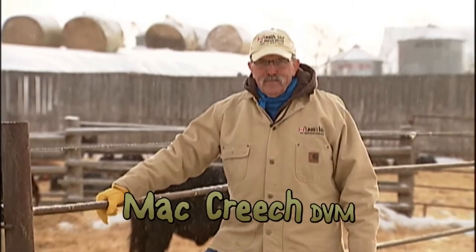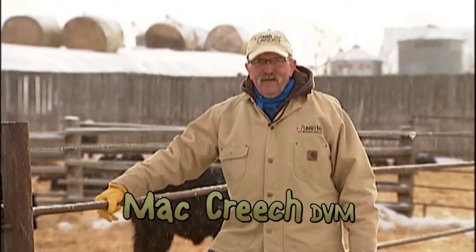Hello, I'm Mac Creech from MC Quantock Livestock. On behalf of my wife Pat, our family and crew, I'd like to invite you to attend and participate in our big bull sale Saturday, January the 25th.